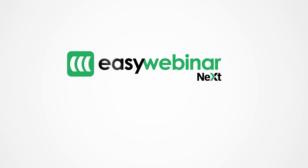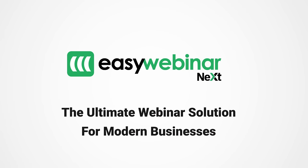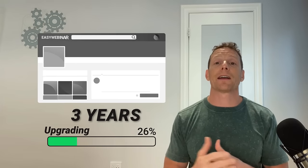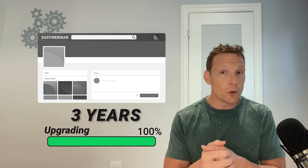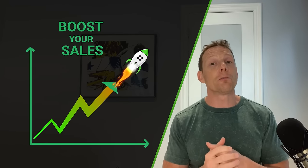Introducing EasyWebinar Next, the ultimate webinar solution for modern businesses. Me and my team have actually worked for the last three years to further upgrade our existing high-converting webinar tool to help you effortlessly create high-converting webinars, engage your audiences, and boost your sales. Our new platform is packed